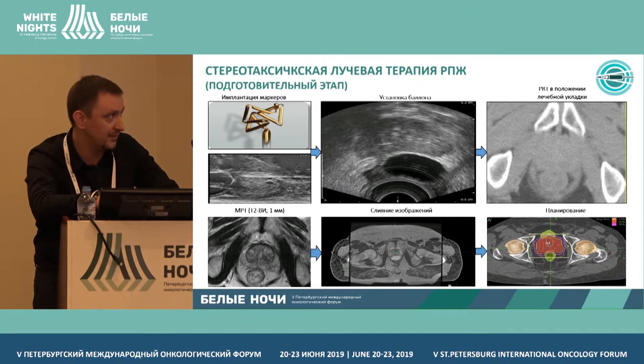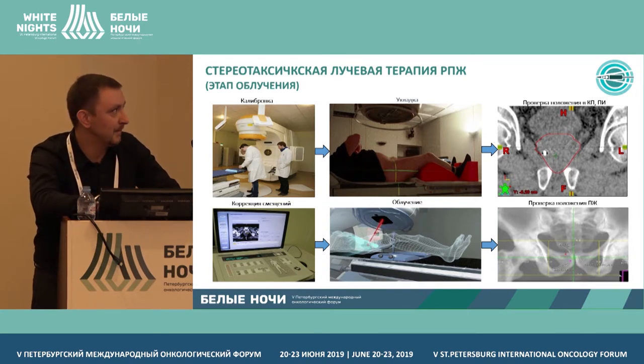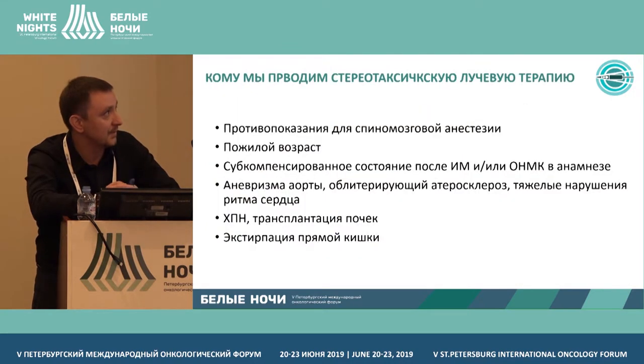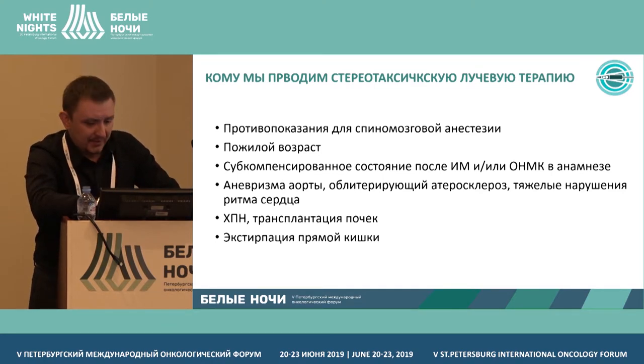These are the stereotactic radiation therapy equipment available in our hospital and the types of radiation used — for example, 7.25 gray in five fractions. First, we insert markers in the gland and set the balance. Radiation toxicity to the rectal area is quite high, so rectal spacers are no longer used in that approach. We use all regular positioning procedures, placing the patient on the bed and providing secondary ultrasound tests at each stage.